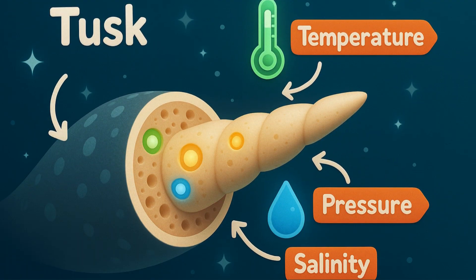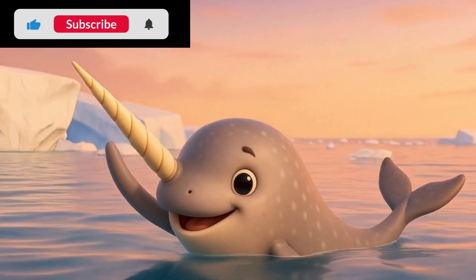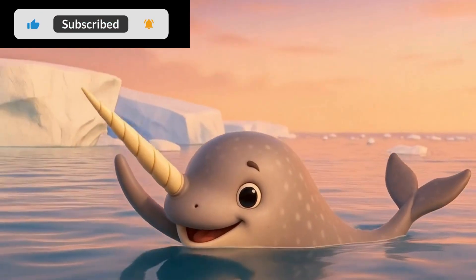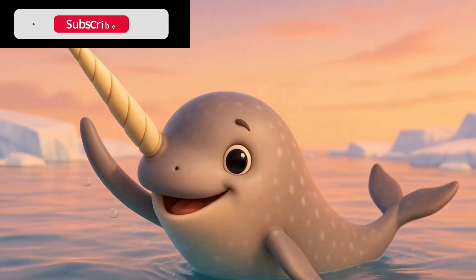Echolocation also keeps pods together. Did you know narwhals use their tusks to sense temperature, pressure, and water chemistry? Their tusk has tiny sensor pores — like a magic wand in the ocean! You did a tusktastic job, ocean explorers. Thanks for swimming with narwhals today. See you next time for more underwater magic.